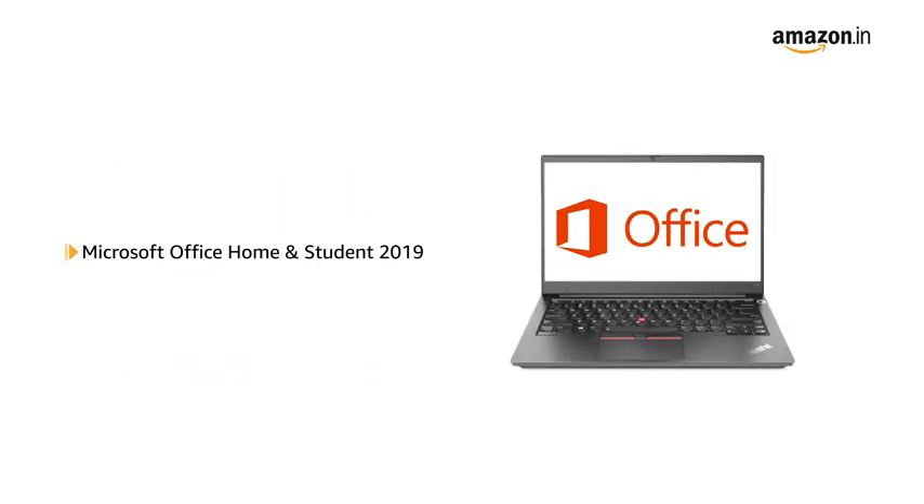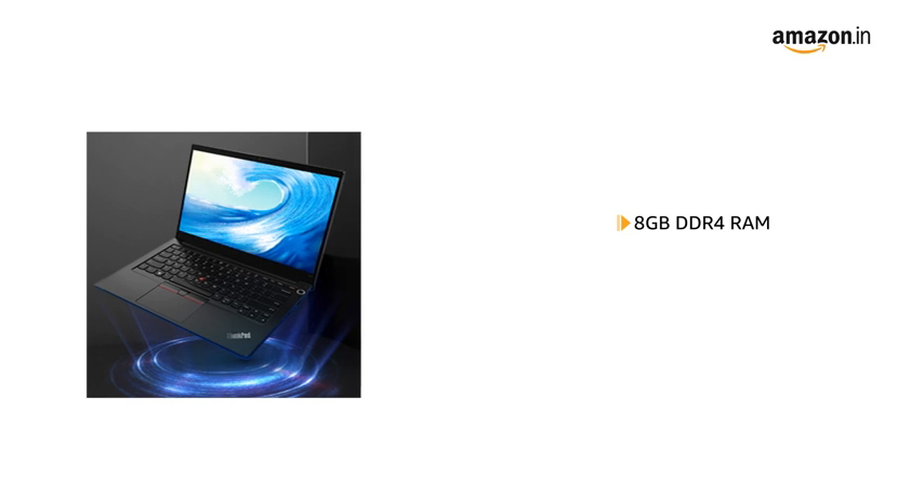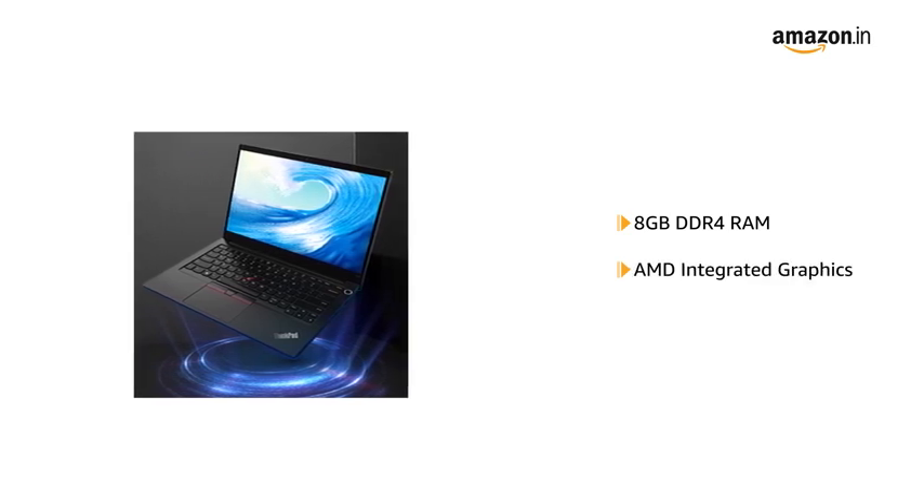The laptop comes with pre-installed Microsoft Office Home and Student 2019, making it ready for use. It features an 8GB DDR4 RAM with AMD integrated graphics for running all your applications efficiently.